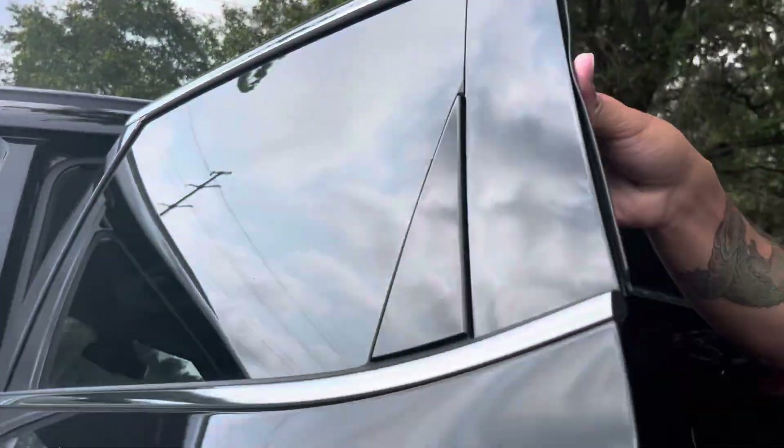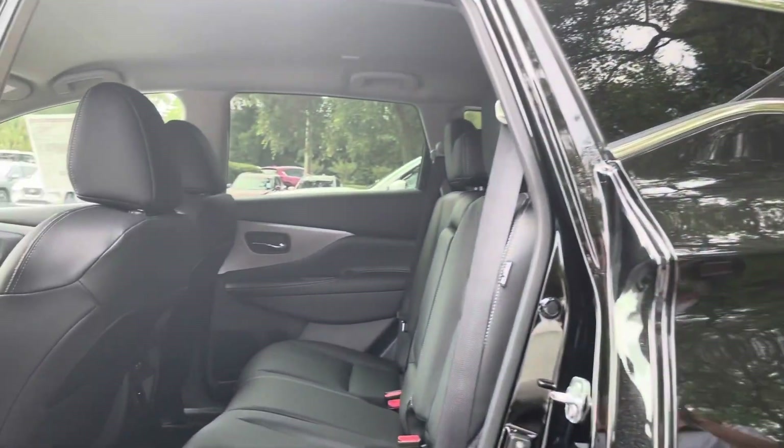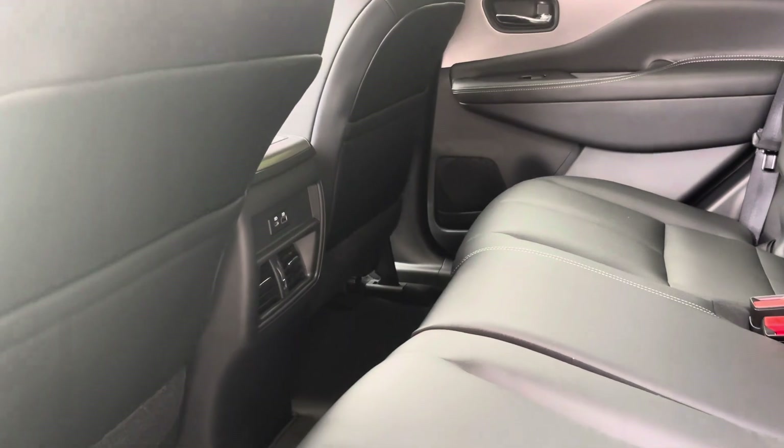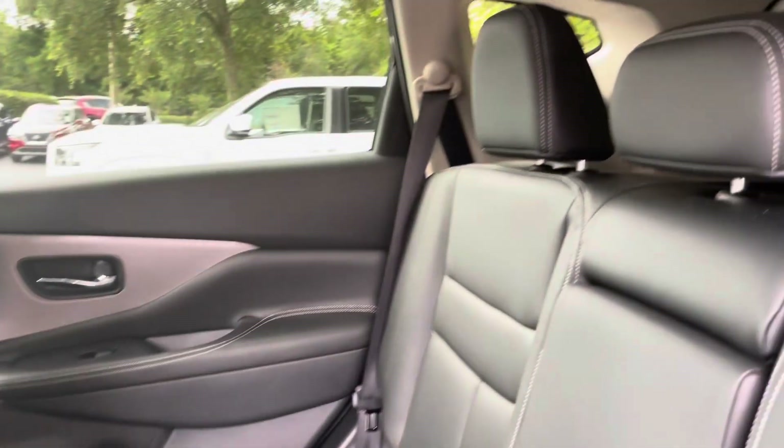In the back, we've got the same cloth seats, vents for rear passengers, charging outlets up front, lots of space.